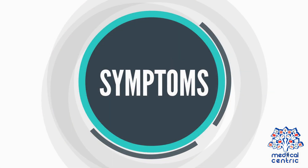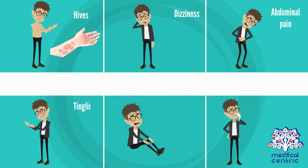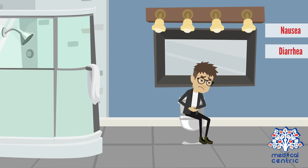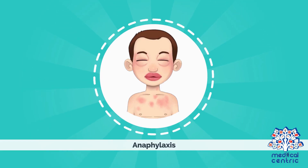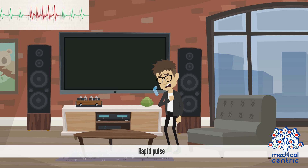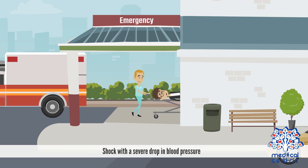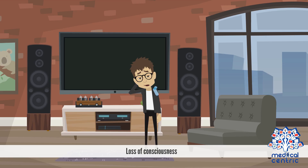Symptoms include hives, dizziness, abdominal pain, tingling or itching in the mouth, swelling of the lips, face, tongue, and throat or other parts of the body, nasal congestion, nausea, and diarrhea. Anaphylaxis symptoms include rapid pulse, tightening of the airway, shock with a severe drop in blood pressure, swollen throat, and loss of consciousness.